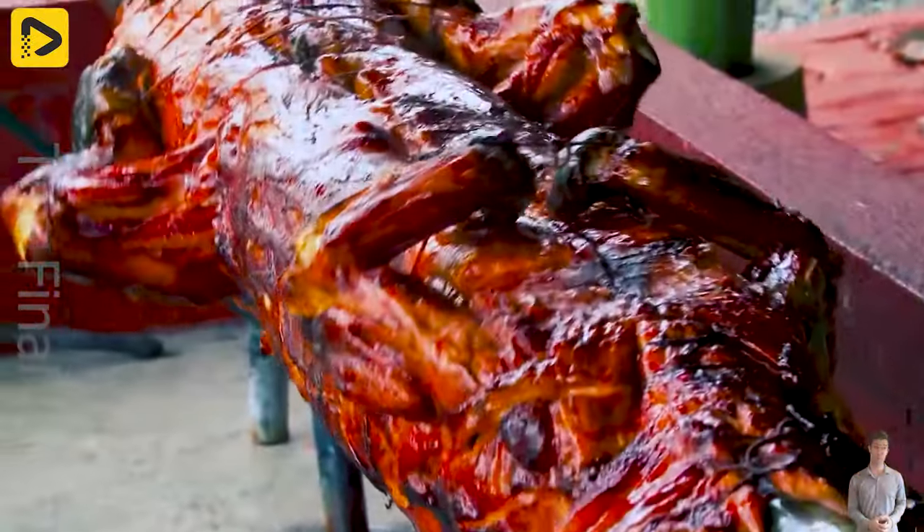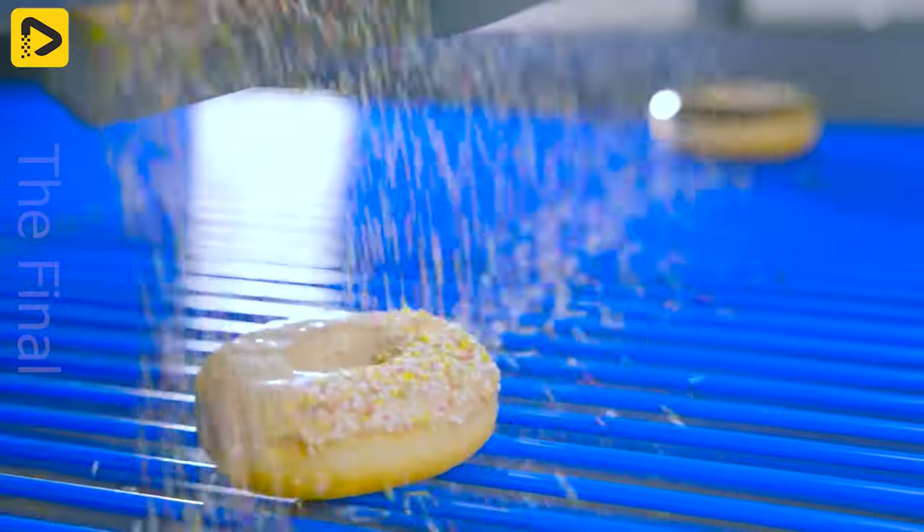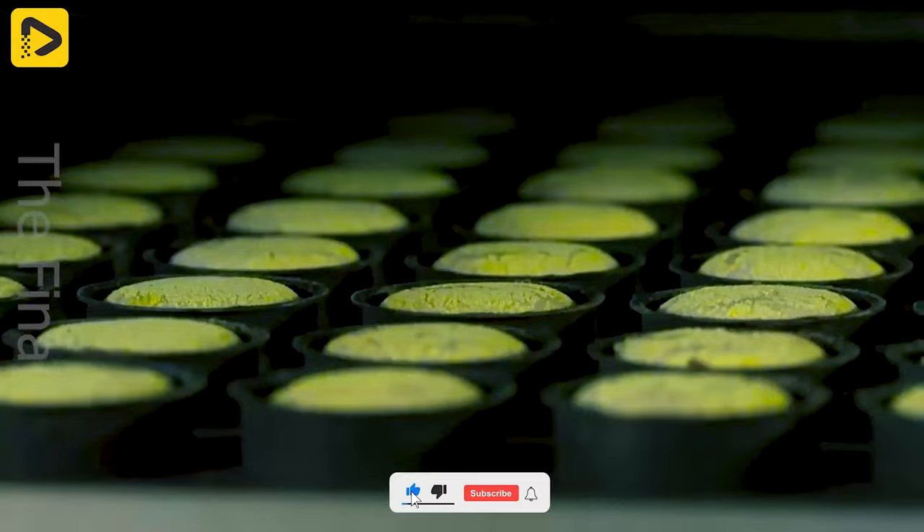Welcome back to my channel. What do you usually choose for breakfast? Leave a comment below and watch the whole video to see if we have more options for you tomorrow.